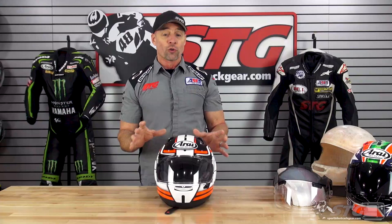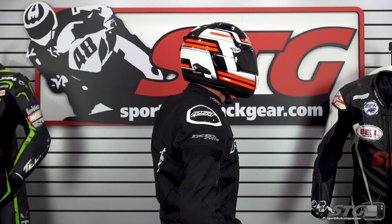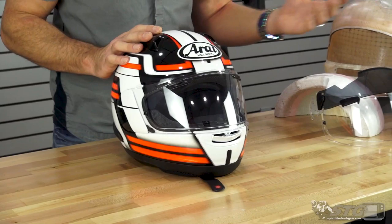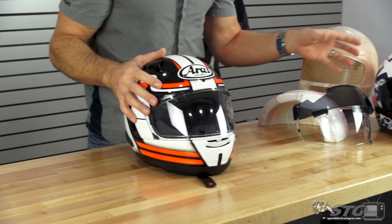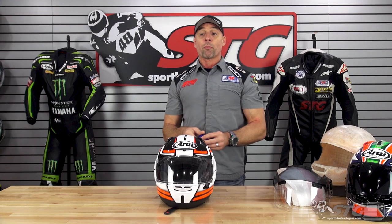The Quantum X is a round oval head shape — one of the three that Arai offers, the only manufacturer doing it. I measure 58 centimeters with more of an intermediate oval head shape, and I've done quite a bit of riding in this size medium. I got a good, comfortable fit. It didn't create any additional road noise. It did feel a little more roomy in certain areas. The swing between this, the Corsair X, and the Defiant X — it's literally just millimeters. So there are a lot of intermediate oval riders that if you're looking for a helmet like this but don't want a Corsair X with the additional ventilation and diffusers on top, this will probably still be a good option for you.